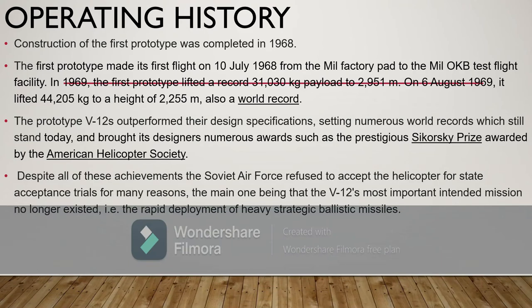Construction of the first prototype was completed in 1968. The first prototype made its first flight on 10th July 1968 from the Mil factory to the Mil OKB test flight facility. In 1969, the first prototype lifted a record payload of 31,030 kg to 2,951 meters. On 6th August 1969, it lifted 44,205 kg to a height of 2,255 meters, also a world record.